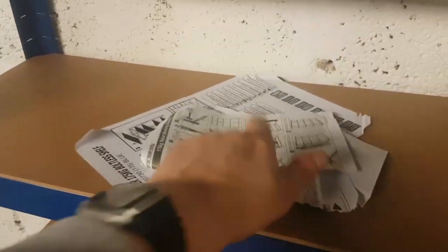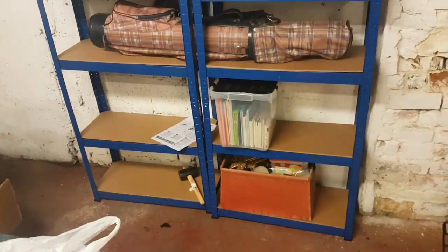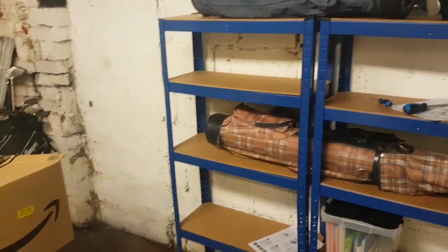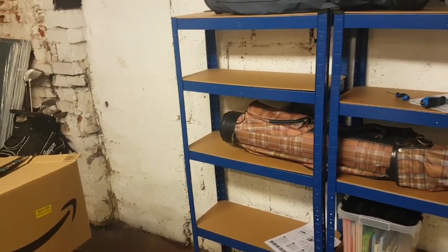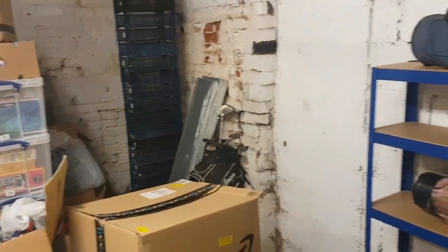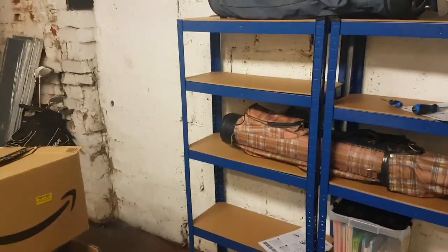Thank goodness for that because they're a lot easier to follow. I'm going to crack on with the next set of shelving. There we have the second unit in place. I'm going to do one more before I go home — just one more in there. I'm going to get three on and then I can start doing the back walls tomorrow.